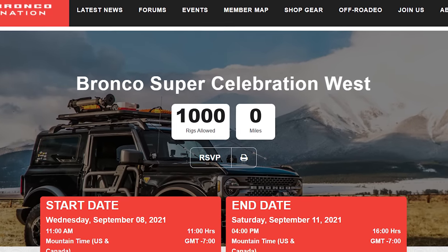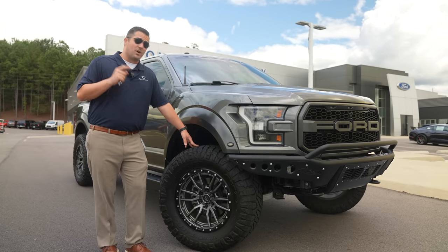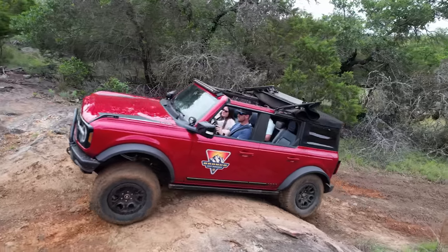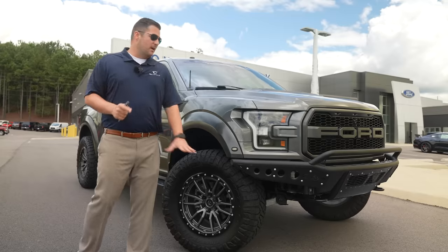But don't worry, we're going to make up for lost time in the new Bronco. I'm going to the Bronco Super Celebration West in Colorado — me and Josh are both going — and we're going to be properly trail riding and rock crawling in the new Broncos.